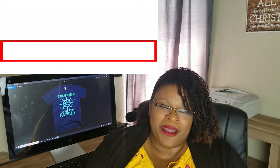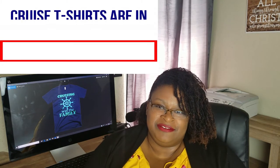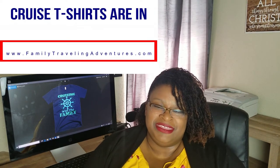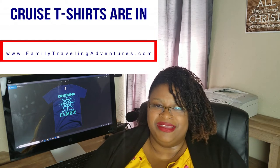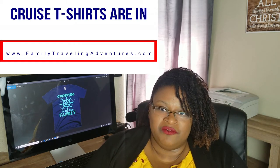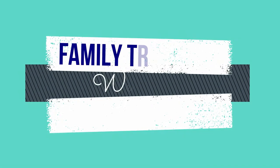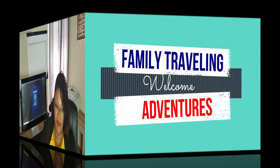Hey guys and welcome back to Family Traveling Adventures. So I told you on yesterday's video that this would be a two-part. I went ahead and filmed it all the same day. The video yesterday was on parking and what kind of parking is available when you go on a cruise. Today's video is going to be about your bags when you arrive, what happens to them, and how bag drop-off works. All right, let's get straight to it.